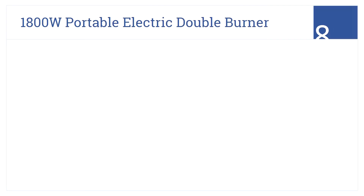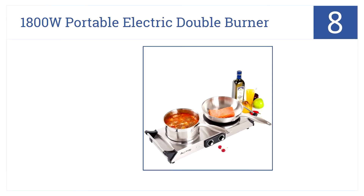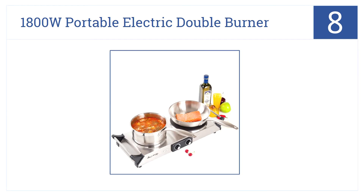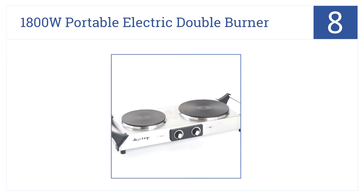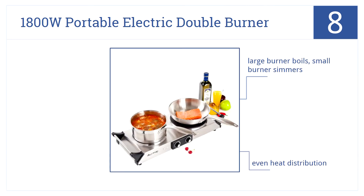At number 8, it's a great cooktop from Duckstop. The 1800W Portable Electric Double Burner is for those people that need a little more cooking space than the single. It's fine for large burner boils or small burner simmers. This one handles big pots like a champ and boasts even heat distribution on both burners.